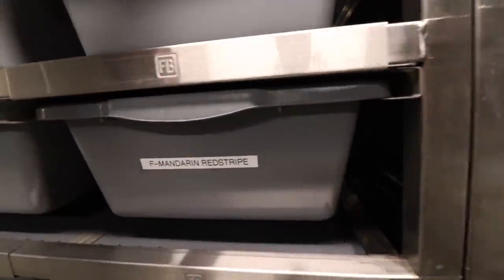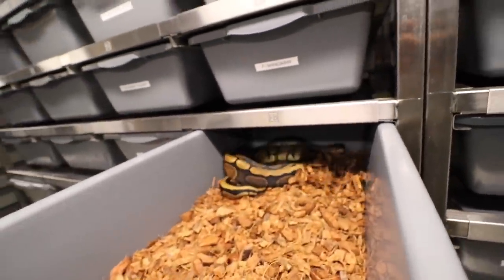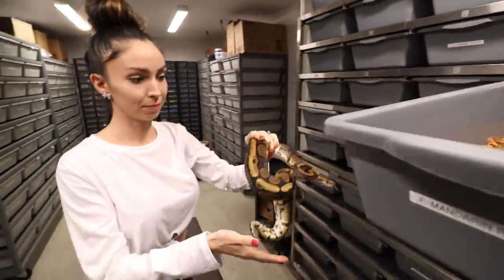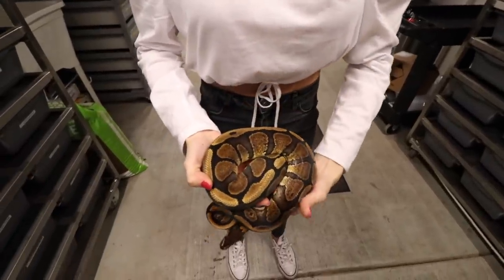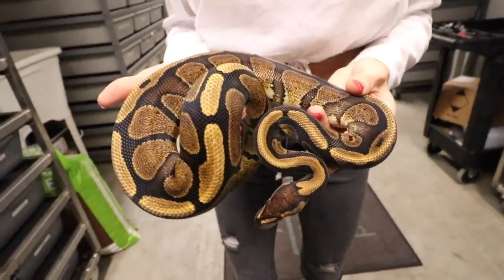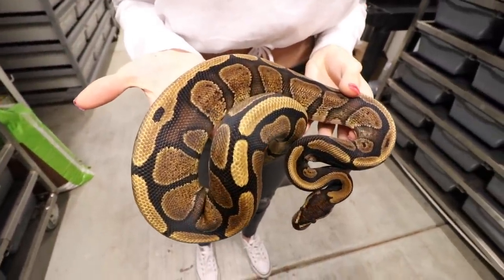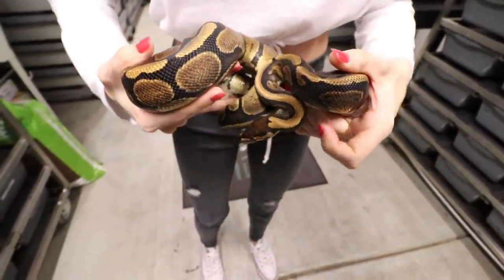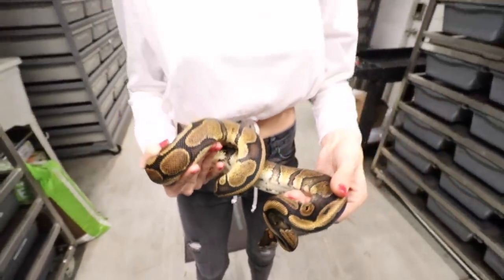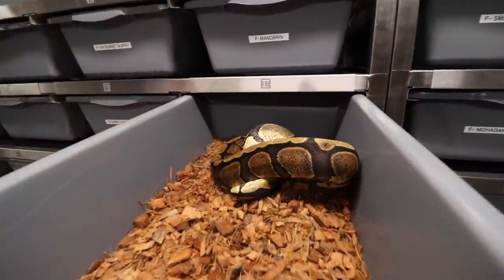We also have another mandarin female we're growing up. Check this out — right here we have a mandarin red stripe. Dude, look at that! When have you seen a red stripe look that orange? The camera isn't really picking up the color but it is so insane. Again, she's going to be 50% het hypo. That is an awesome snake and she's getting up to size — a mandarin red stripe.